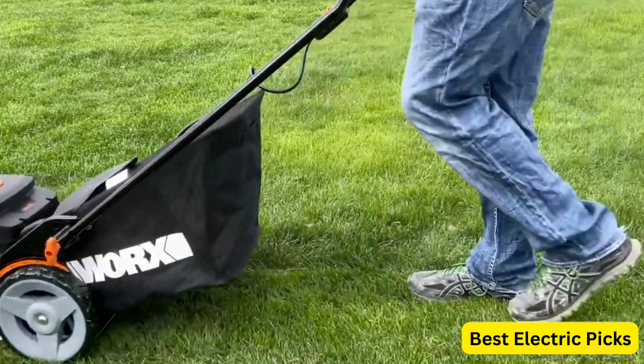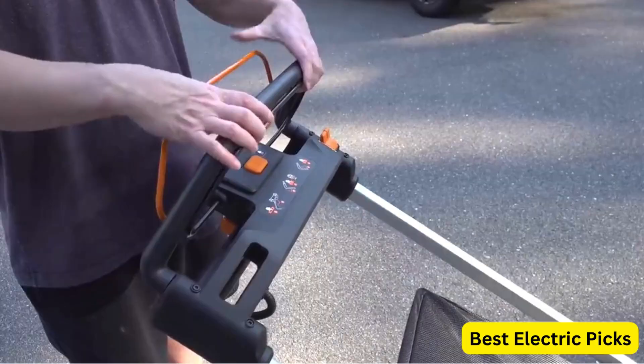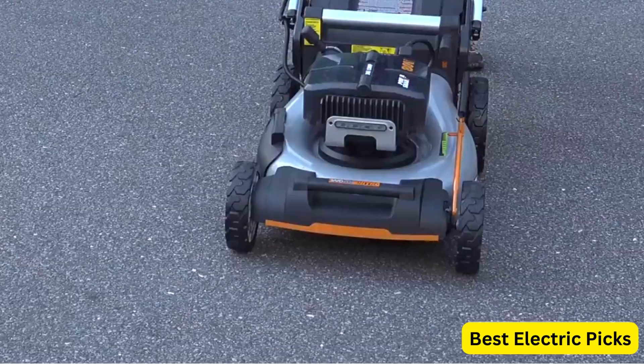The 21-inch cutting deck allows for quick and precise cutting, reducing the number of passes required to cover your entire lawn. Additional features include single lever cutting height adjustment, mulching capability, and a spacious grass collection bag. The mower is also equipped with LED headlights, allowing you to mow during low light conditions.